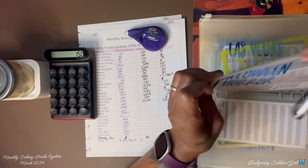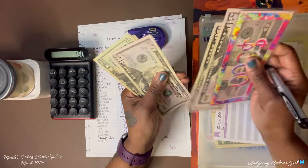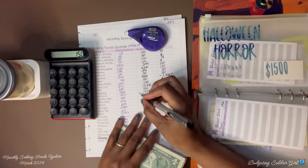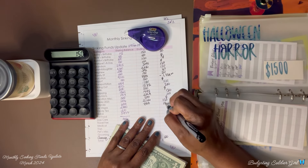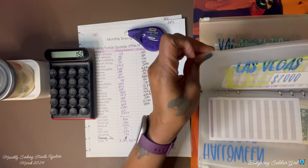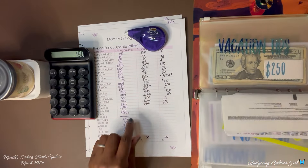Halloween Horror Night — we ended with $688 and now we have $788, so we saved $100. Las Vegas — we started with $2,000 and we're ending with $2,000, so we saved zero.